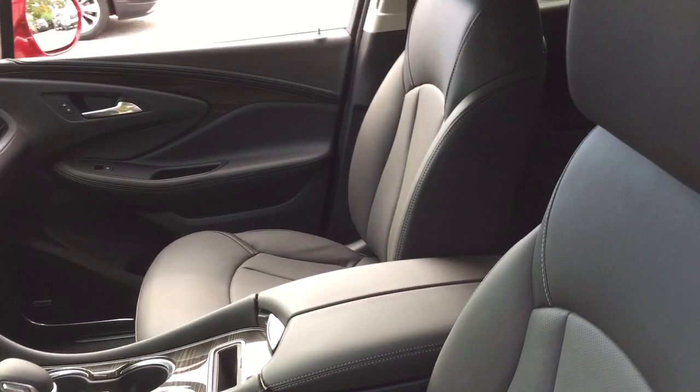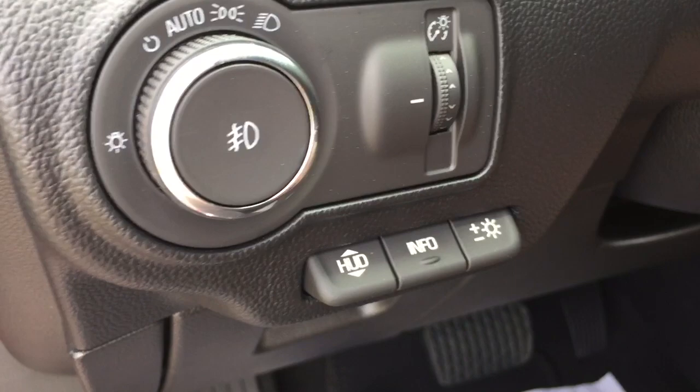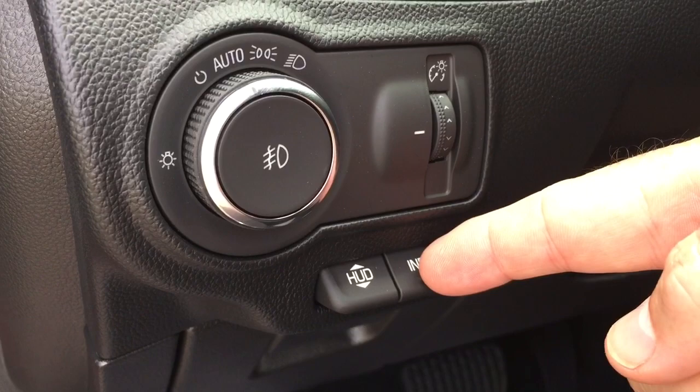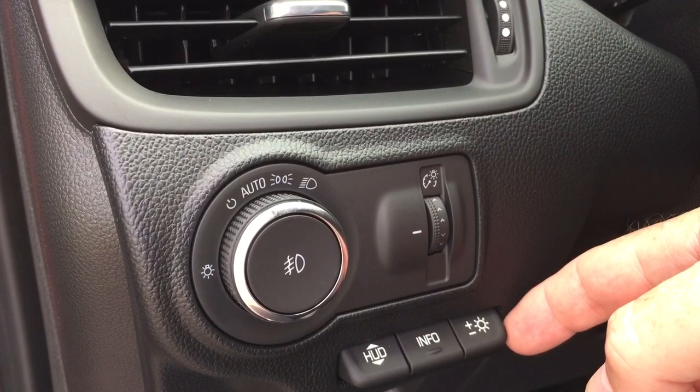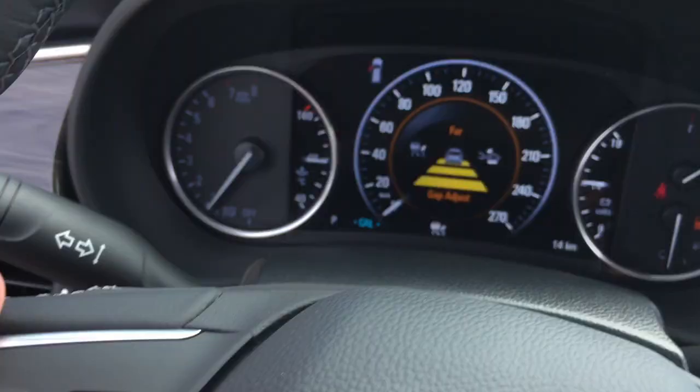Power driver and passenger adjustable seats with lumbar supports. You also have the head-up display — it doesn't translate to camera especially well, but it gives you a display right there on the windshield. You can select what you're going to see, where it appears on the windshield, and you can increase and decrease the brightness. Leather-wrapped steering wheel, and it is a heated steering wheel as well — you can turn it on and off right there. You've got your forward collision warning, which you can set for different distances to keep you informed of the flow of traffic around you.